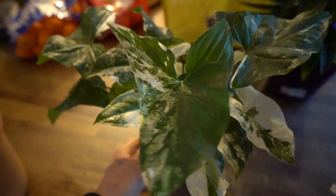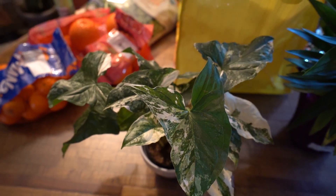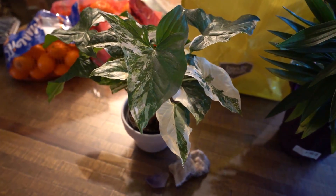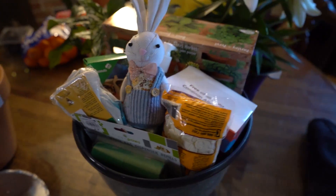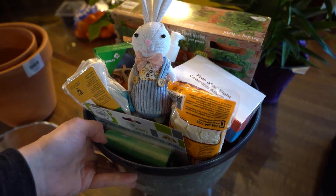Over here we have that variegated Syngonium that Rachel got in the last video. It's a very rare plant, and it's also pretty pricey as well. Since I have awesome roommates, Rachel's mom got us this amazing Easter basket here — well, it's like a bowl, but we're gonna go through it.